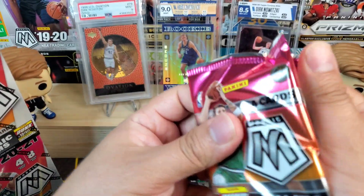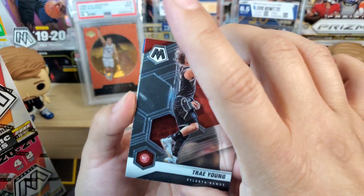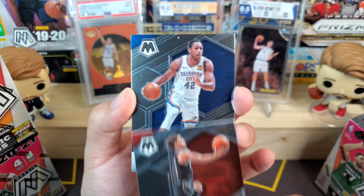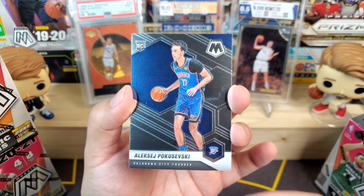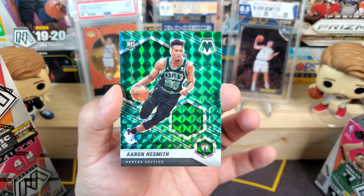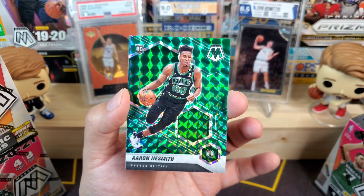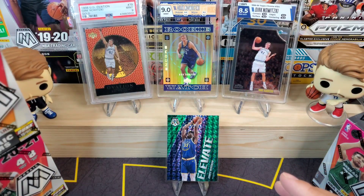Hoping we get a nice Luka shot, that would be really cool. We got Trae Young, Al Horford, and then Aleksej Pokusevski — Poku — in the rookie, which is nice. And we got Aaron Naismith in the green mosaic, so we'll take that.